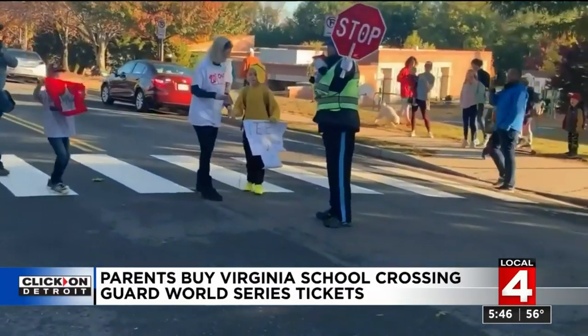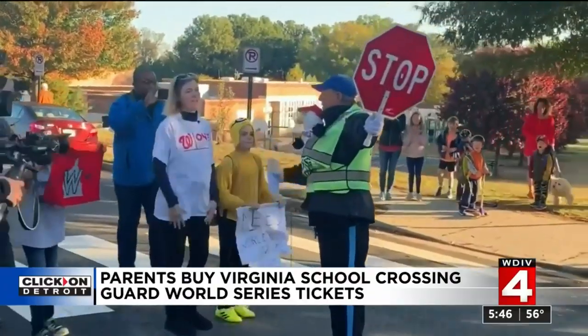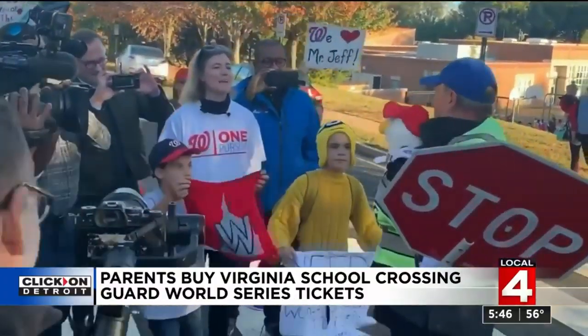A much-loved school crossing guard in Arlington, Virginia, was surprised with World Series tickets. This is Mr. Jeff — he's a crossing guard at an elementary school and a big fan of the Washington Nationals.